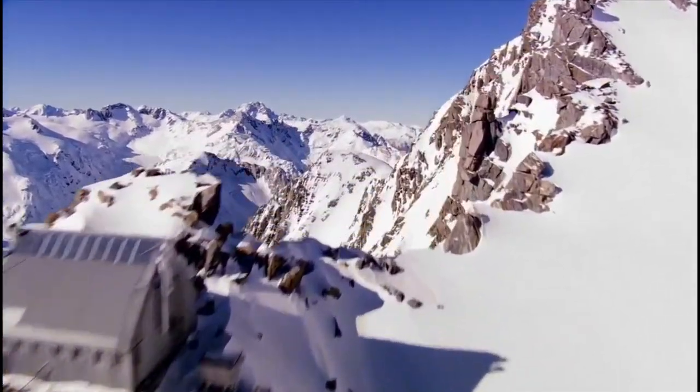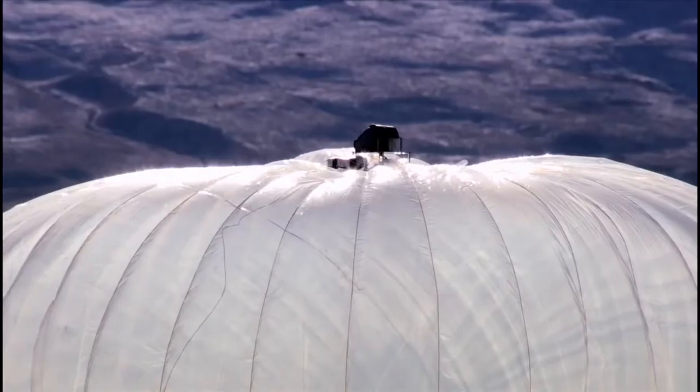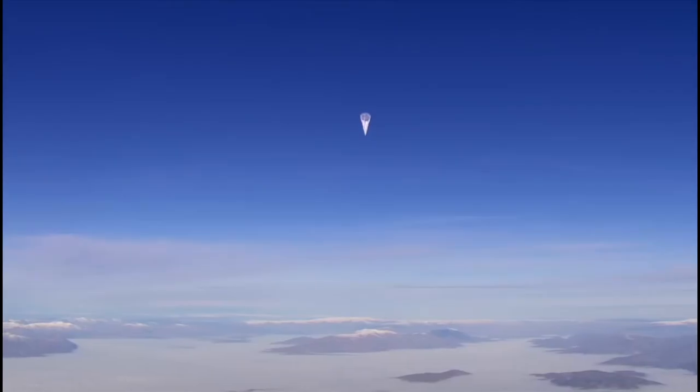The goal of Project Loon is to bring internet to the almost two out of three people in the world who don't have internet access today, and we're doing that using high-altitude balloons.